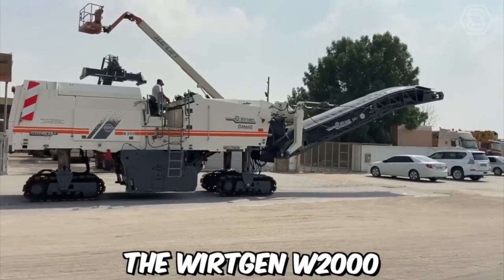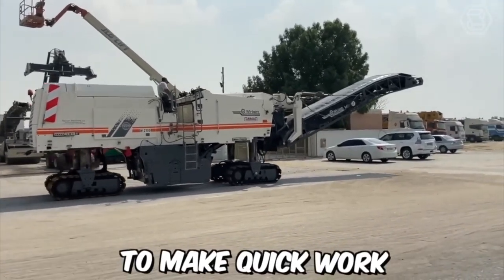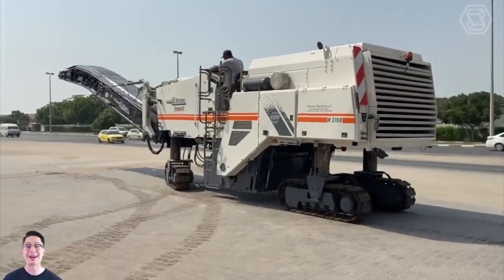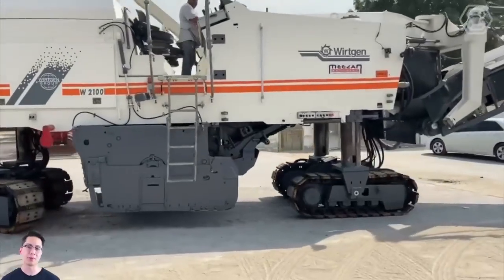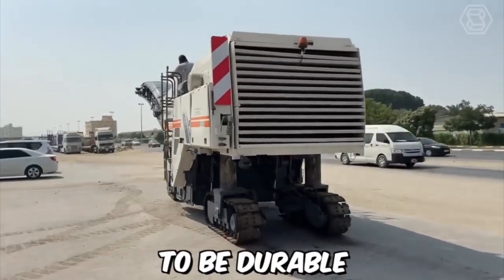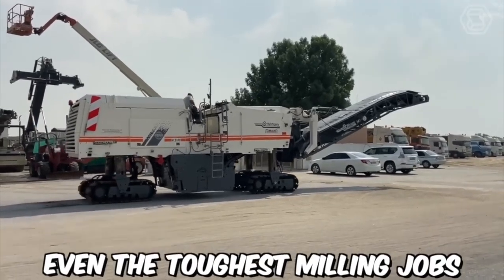The Vertgen W2000 is a powerful and versatile cold milling machine designed to make quick work of even the toughest asphalt and concrete surfaces. Equipped with a range of advanced features and technologies, it is a top choice for professionals in the construction and road building industries. The drum is designed to be durable and long-lasting, ensuring that it can withstand even the toughest milling jobs.